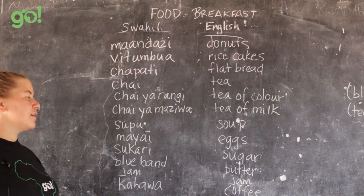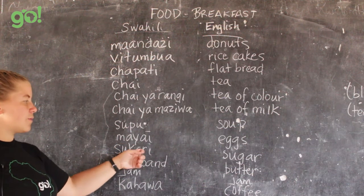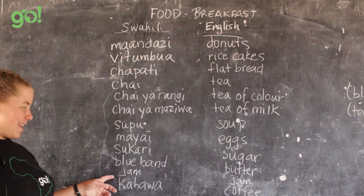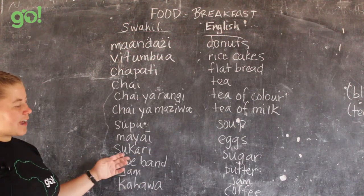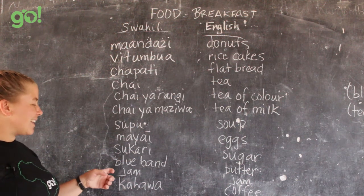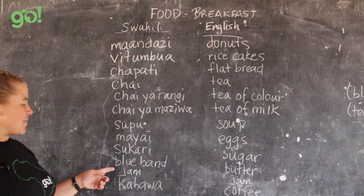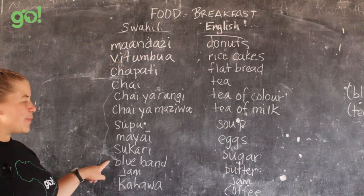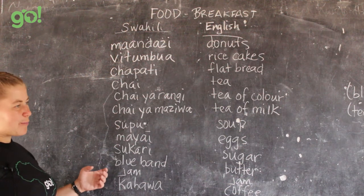Sukari, with emphasis on 'ka,' means sugar. So if you want black tea with sugar you'd say chai ya rangi na sukari. Blue band is a product name that's commonly used to mean butter or margarine — similar to how people call tissues Kleenex. Blue band is the word to use for margarine. Jam is less common, but if they have it, they'll refer to it as jam.